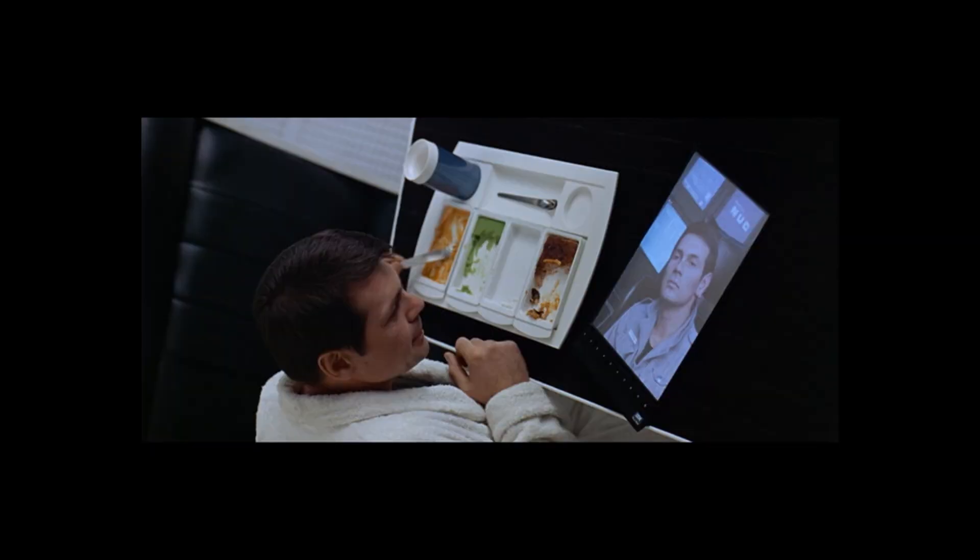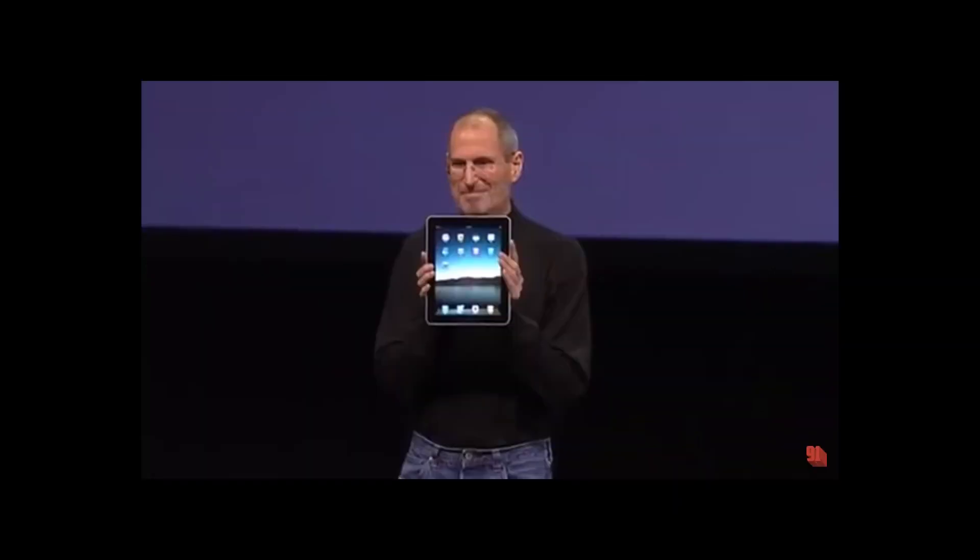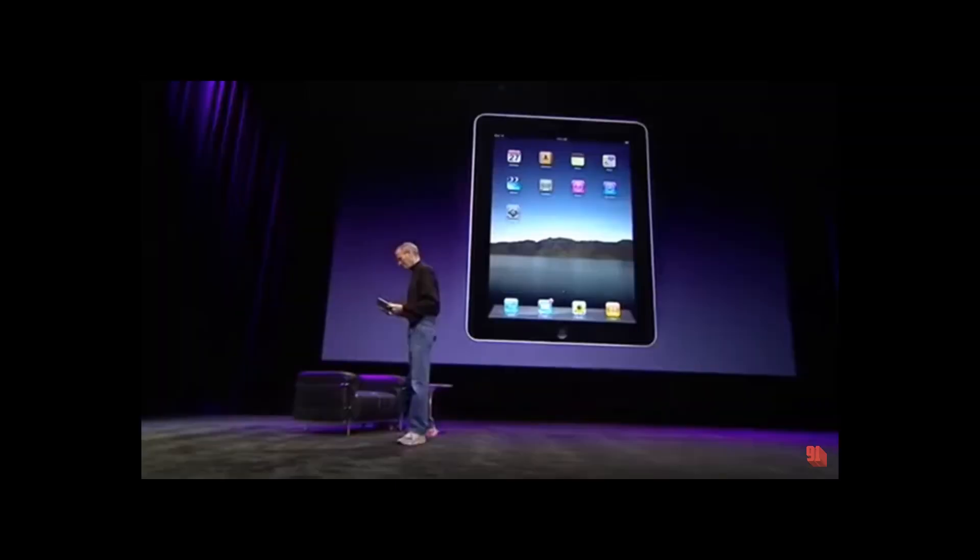First, let's look at what really appears to be an iPad or a tablet device of some kind being used by Dave and Frank in this scene on their Discovery One ship on the way to Jupiter. The iPad was first released in 2010 by Apple, and you can really see the similarity here. They appear to be watching videos on it, something you could also do on an iPad over 40 years later.